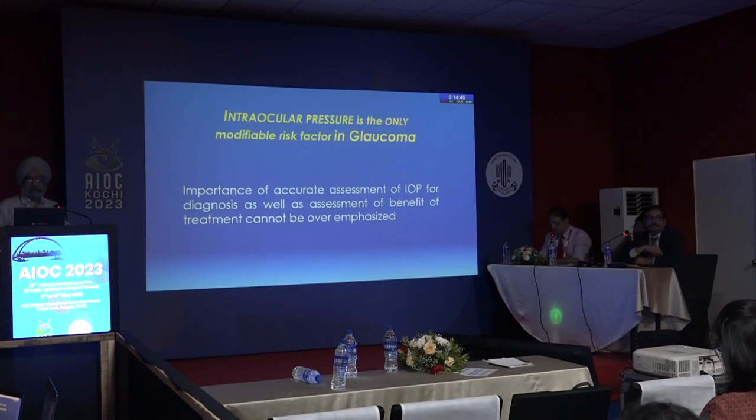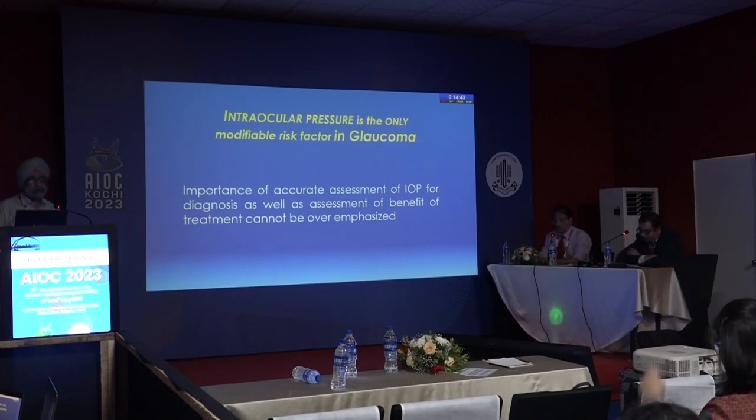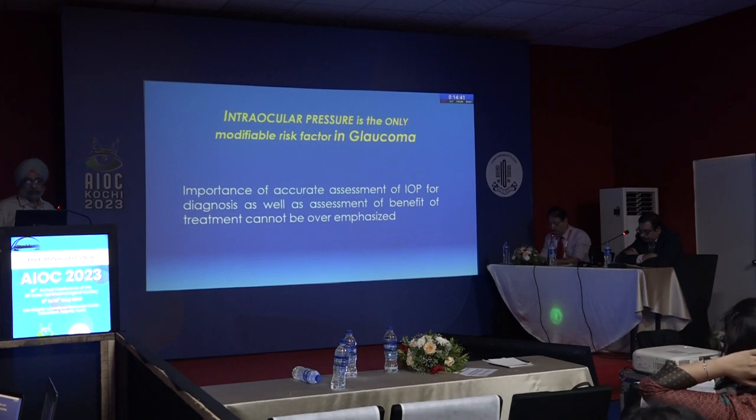Intraocular pressure is the only modifiable risk factor in glaucoma, as all of you know, and therefore the importance of accurate assessment cannot be overemphasized.